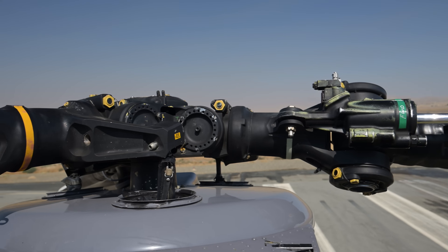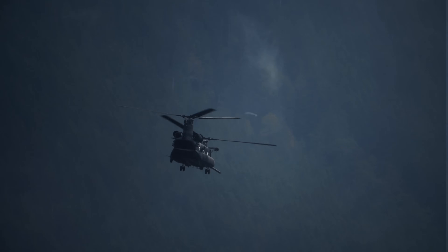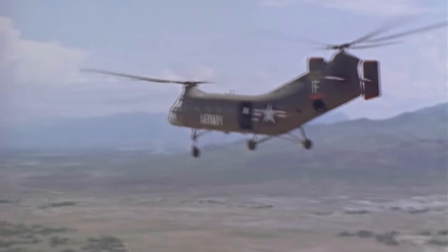In this video, we're breaking down the engineering, the evolution, the missions, and the stories behind one of the most iconic helicopters ever built. The Chinook's story begins late in the 1950s.